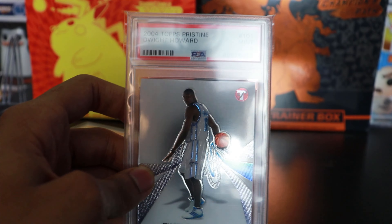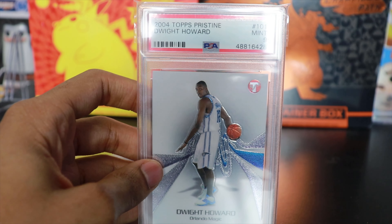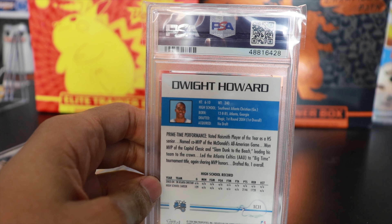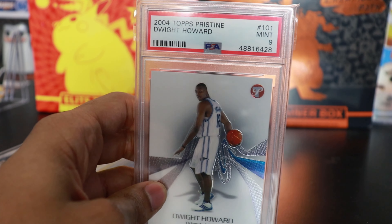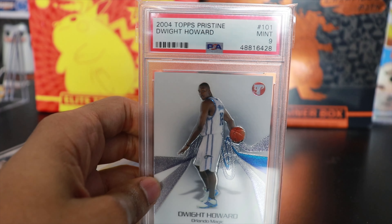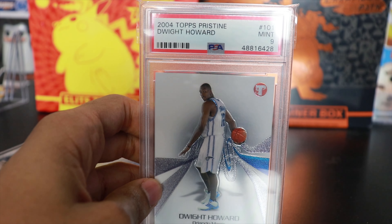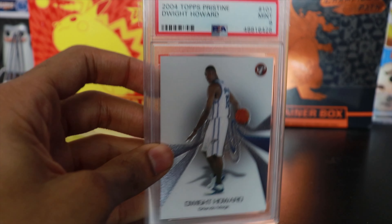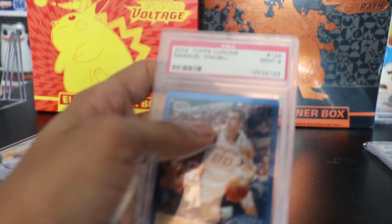Up next, this one is graded — we have this Dwight Howard rookie, Topps Pristine, PSA 9. Very very cheap. These vet rookies — Dwight Howard is a first-ballot Hall of Famer, people tend to forget that, just because of the way his career has been going recently. But he's got a resurgence, won a ring last year, doing pretty well for the Sixers. This card is less than 10 bucks. A couple current rookie centers like Jackson Hayes have their PSA 9 going for 100 bucks; Dwight Howard's going for 10. I figure this is the better buy.